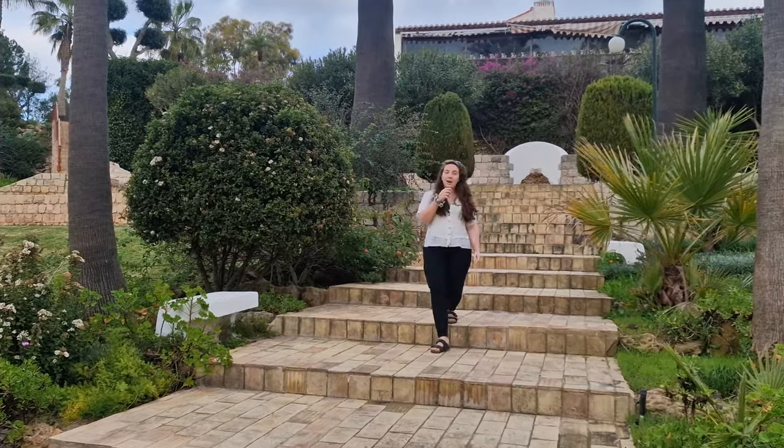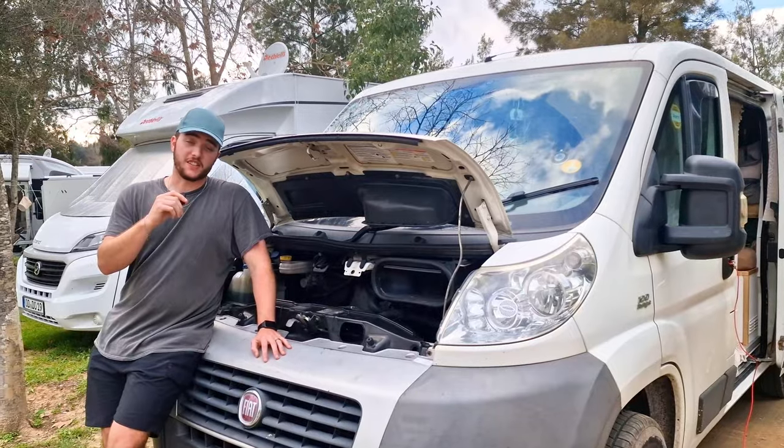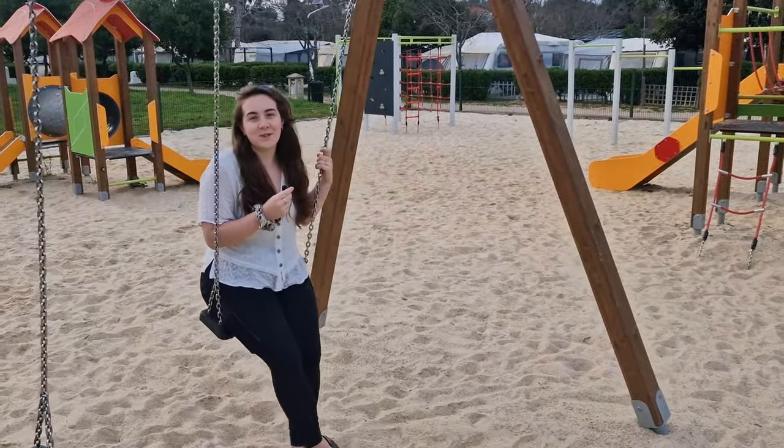This week you join us as we continue our van life adventures through northern Spain and Portugal. But things take a turn for the worse as we get some bad news — we just got confirmation from a garage our alternator has died. So sit back, relax and let's get into the video.